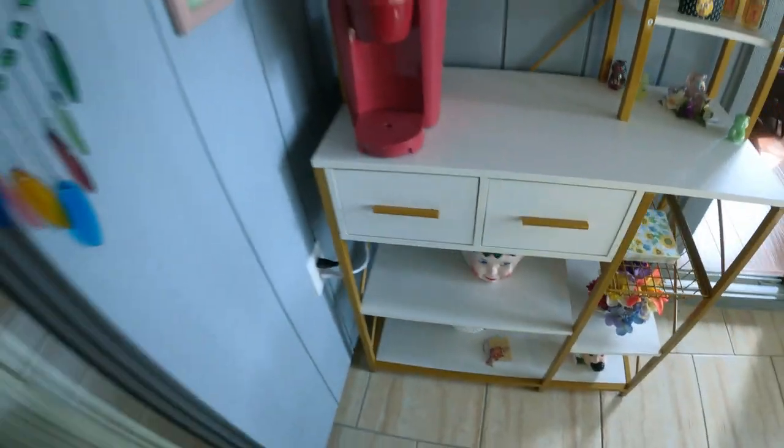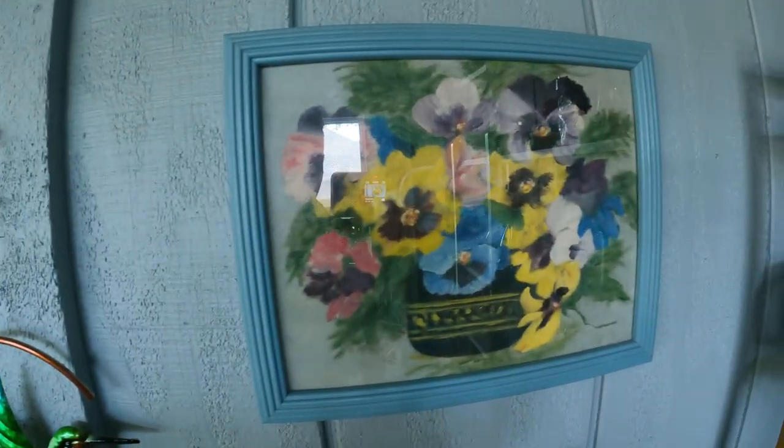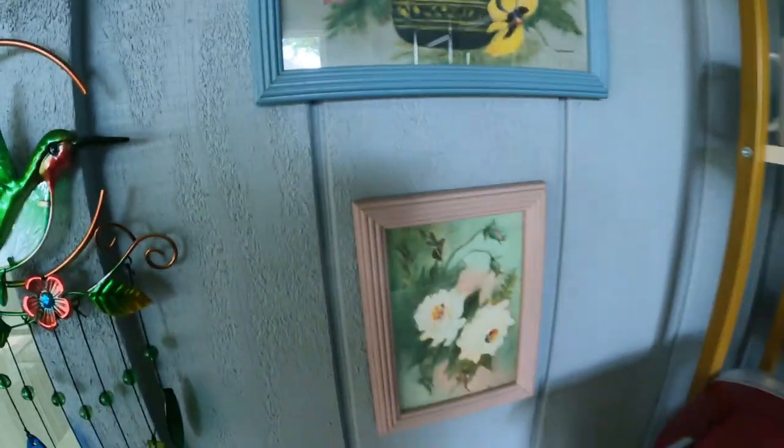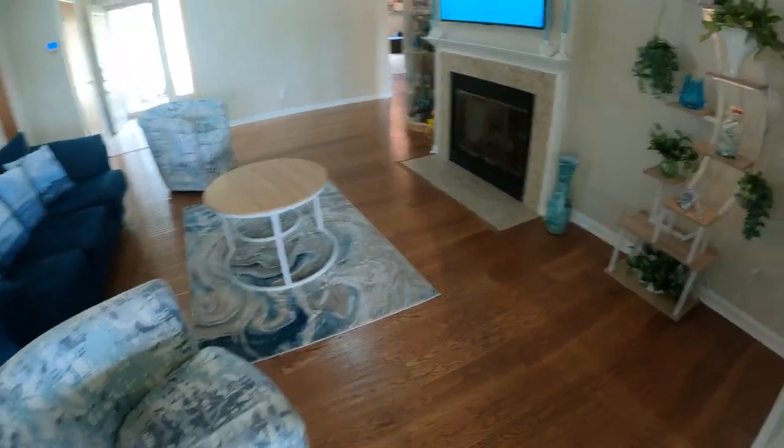Over here is some artwork by Laura's grandmother — done back probably in the late 50s. These are beautiful. Artistic talent runs in the family! Then this leads right back into the living room from a different angle.